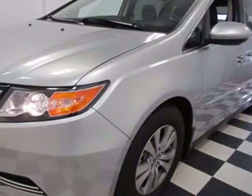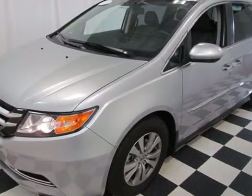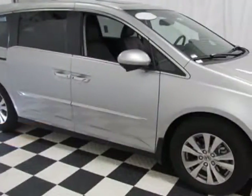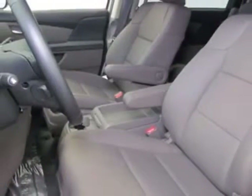Take a look at this new 2014 Honda Odyssey. For your protection, this vehicle has a full factory warranty. This Odyssey boasts a 3.5-liter engine and has a 6-speed automatic transmission.